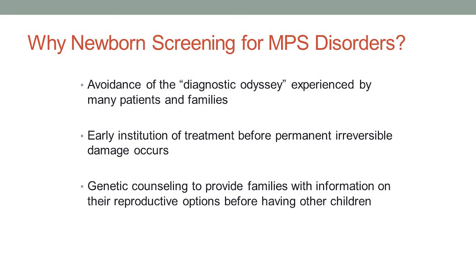We just heard a great discussion from Dr. Clark about how there is a point in time, presumably, where there has been a point of no return, basically, where you are not going to be able to prevent all disease manifestations with treatment, even if you initiate effective treatment. So the benefit of newborn screening is that patients can get treatment at the earliest possible point in time when we know it's going to have the maximum impact — it's going to be most efficacious. And then finally, newborn screening allows us to provide genetic counseling to families who are at risk for having future affected children and allows them to get information regarding their reproductive options.